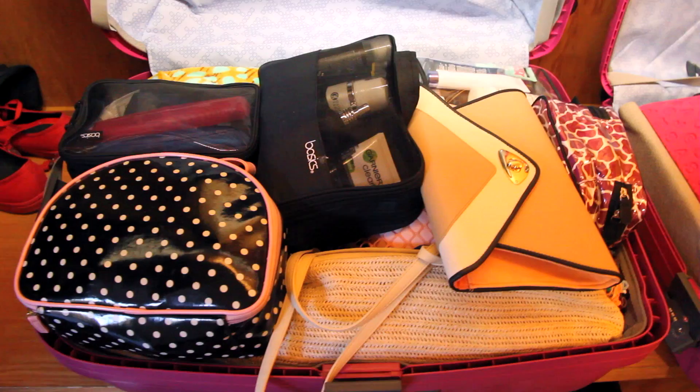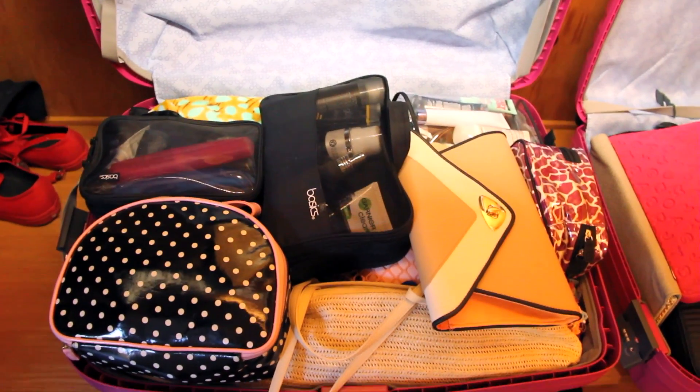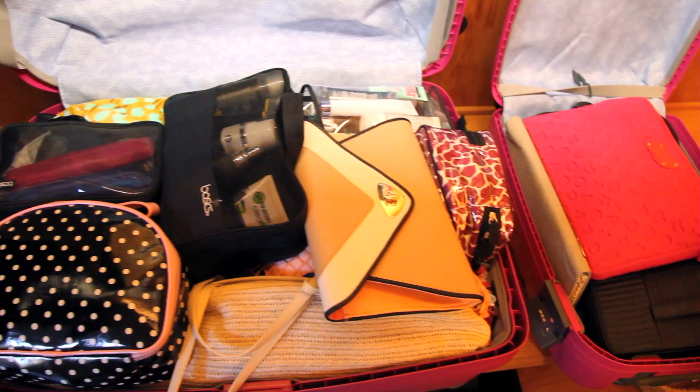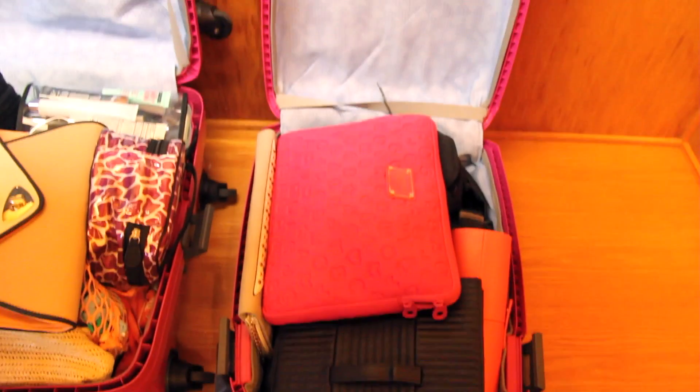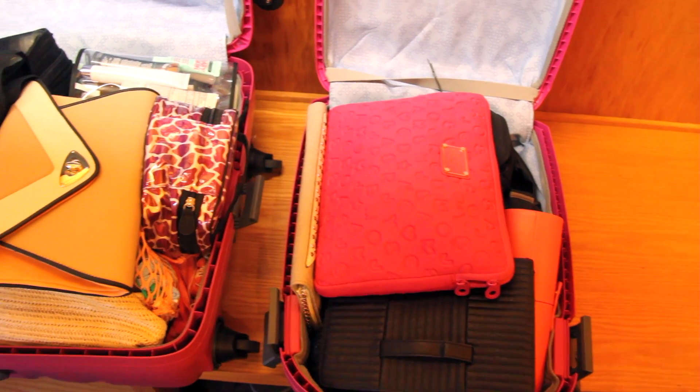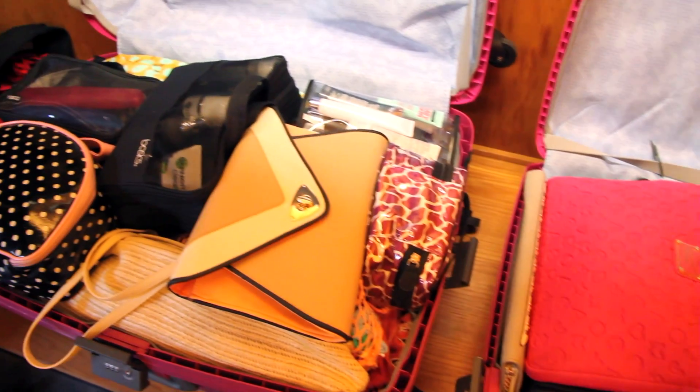As you can see it fits very nicely on top of my suitcase and I was able to close it. I also have a smaller version of the suitcase which is the carry-on, and I stuffed that with some purses, my laptop, and any extra camera equipment.